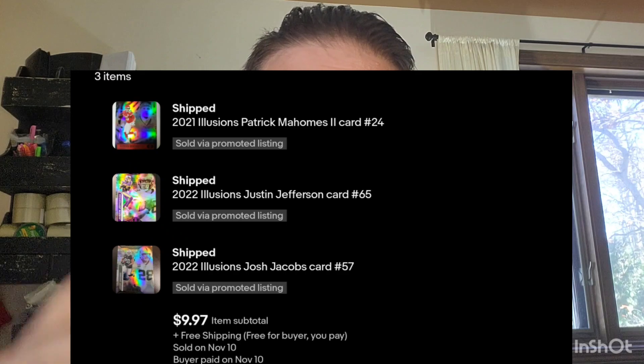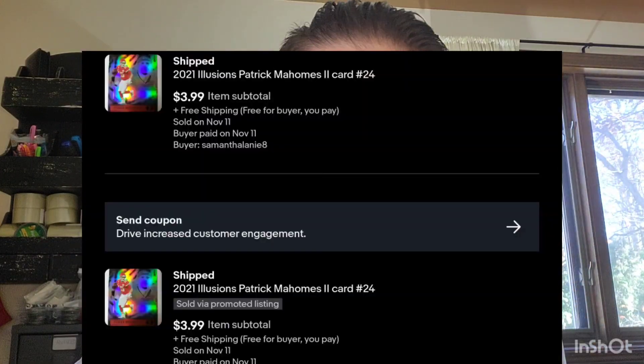Our next sale is a few Illusions base cards. For whatever reason, Illusions stuff has been selling really well for me lately. I got a 2022 Justin Jefferson, a 2022 Josh Jacobs, and a 2021 Patrick Mahomes. I sold like three of these in the last two days. It's part of that algorithm too — if you have quantity, once you sell one they start getting pushed, and you'll generally get more sales after that first one.